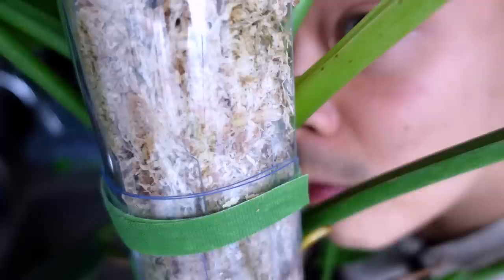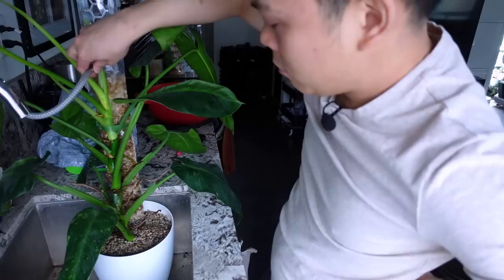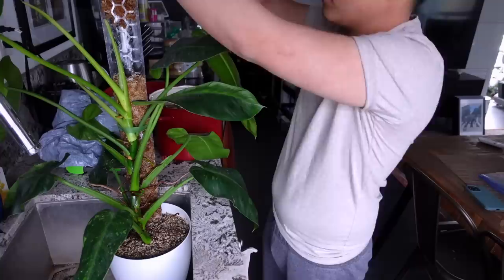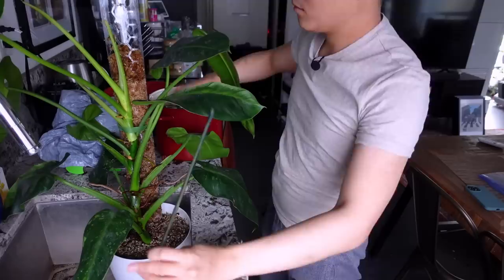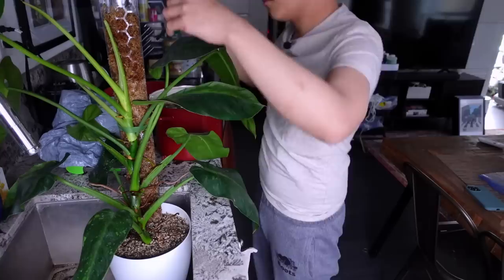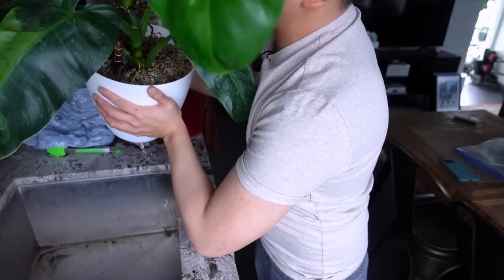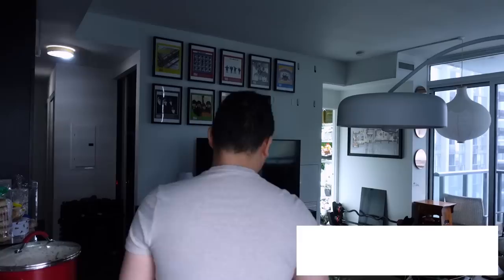The thirstiest Jose bono ever — look at this root! The newest root right there, and seeing how much this moss pole dries out and how fast this plant is growing, I'm just going to add an extension. I took the stopper out of the bottom, watered over it, and I'll add more moss. Leaving a bit of space so I can stack another on top.